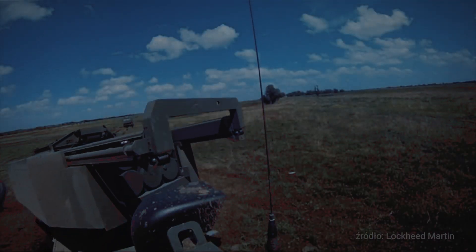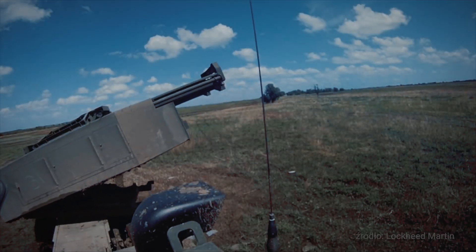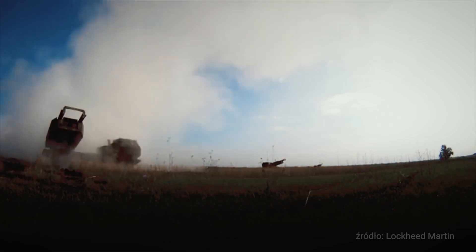HIMARS is a wheeled platform that is a multiple launch rocket system. It has a capability of firing several pods of ammunition. One of them is the guided MLRS munitions, which come in forms of either unitary or alternate warhead. Those munitions go out to ranges between 15 kilometers at a minimum or out to ranges greater than 70 kilometers.